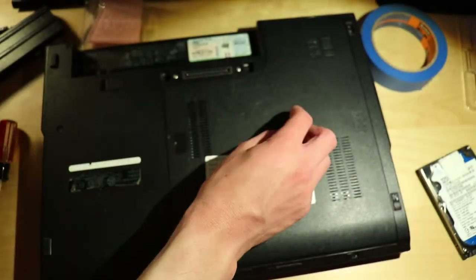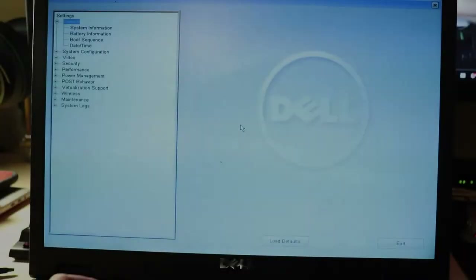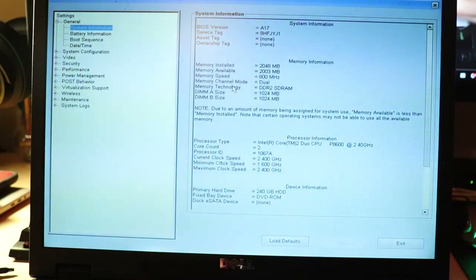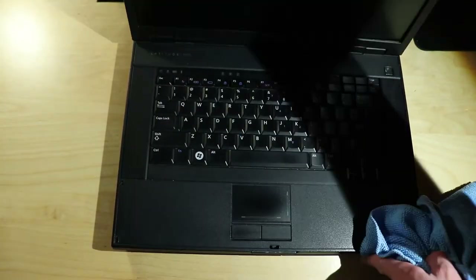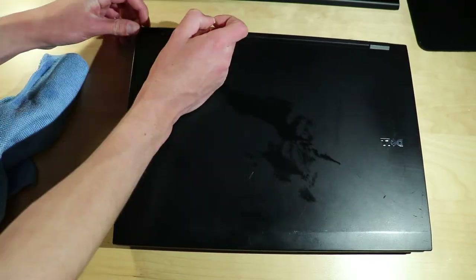I put the cover back on and powered on the laptop, hoping I hadn't broken anything. It seems I'd lucked out, as my shoddy repairman skills had not cost me the life of this little laptop. From here, I gave the laptop a good clean down — it was honestly super dirty, so wiping it down with a damp paper towel was super satisfying. When buying an old laptop, expect it to be reasonably dirty, as these machines have often been used for decades without a proper clean.